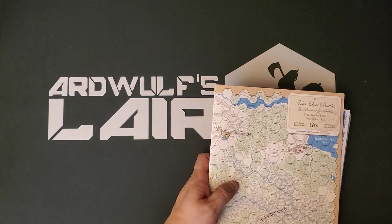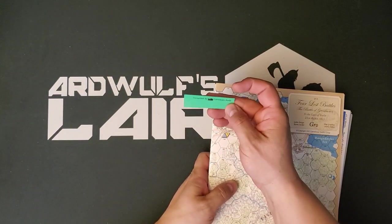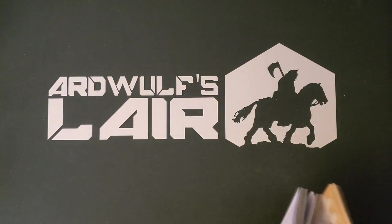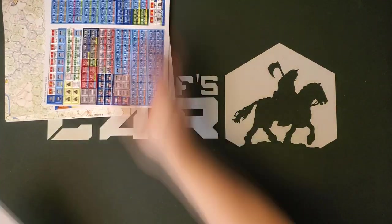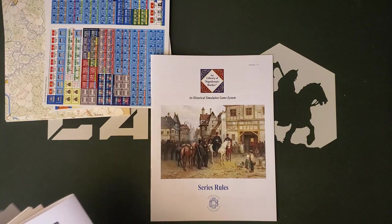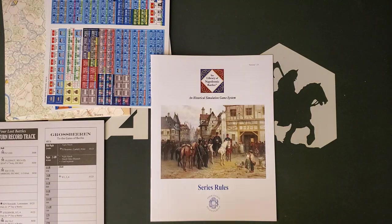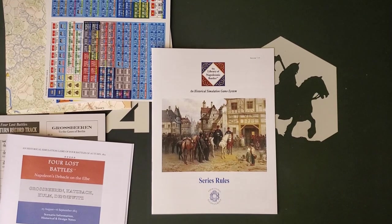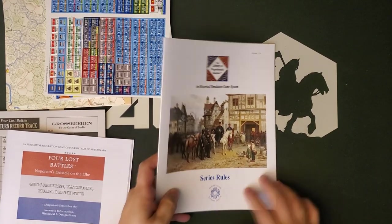I have a little slip here that says 'Inspected by Caveman Andy.' Thank you, Caveman Andy. So we have maps, we have counters, we have series rules version 7.35 — same as in the brand new release, Bonaparte in the Quadrilateral. This also brings the Four Lost Battles game up to the modern standard.